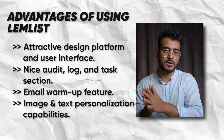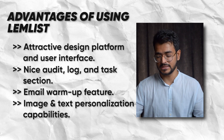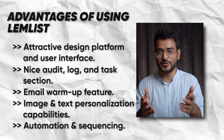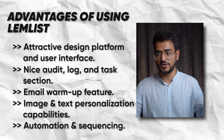They have very good capabilities around image personalization as well as text personalization to help you get more responses. Other features people like are the automation and sequencing — you don't have to manually send follow-up emails. They help you automate your email outreach with a whole sequence in a clean structure so that you save a ton of time.